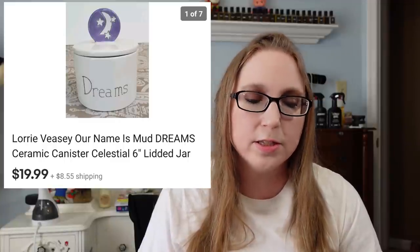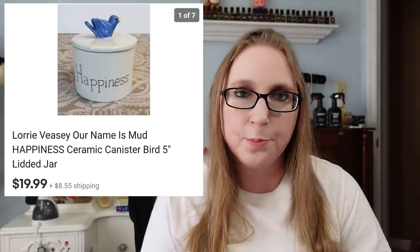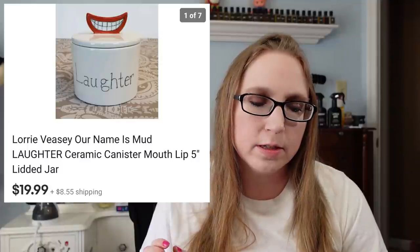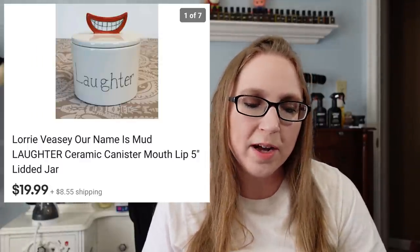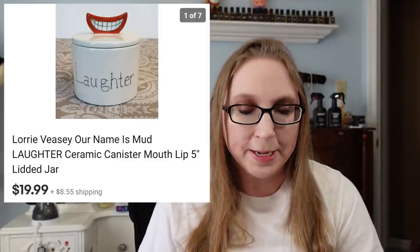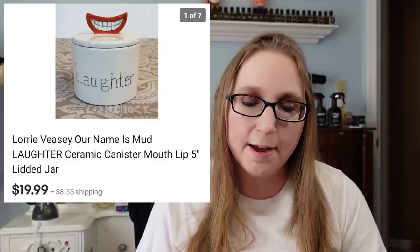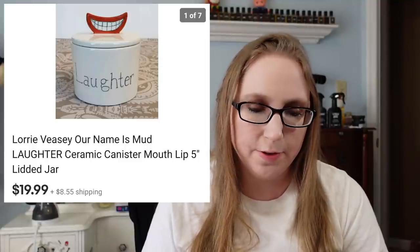I sold all three canisters that I recently got at Goodwill to the same person. They were by the brand Our Name is Mud — three ceramic canisters: Dreams, Laughter, and Happiness. They all sold for $19.99 apiece, and I paid $1.99 apiece for them. I couldn't find them anywhere when I was doing searches, so I just thought those were really cool and unique.